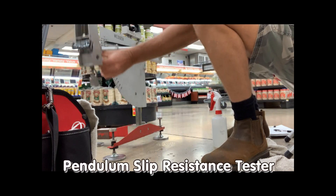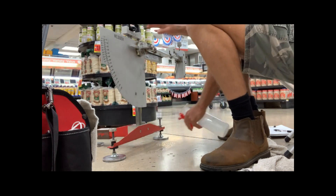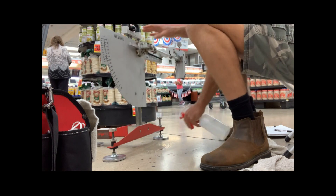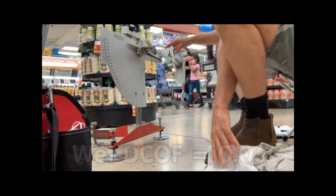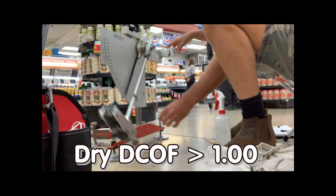The Pendulum slip resistance tester is the world's most reliable and trusted slip resistance test device. It reports this floor has a dynamic coefficient of friction, or DCOF, of 0.06 when wet — meaning it's very slippery — and over 1.00 when dry, meaning we get excellent grip on this clean and dry polished concrete.